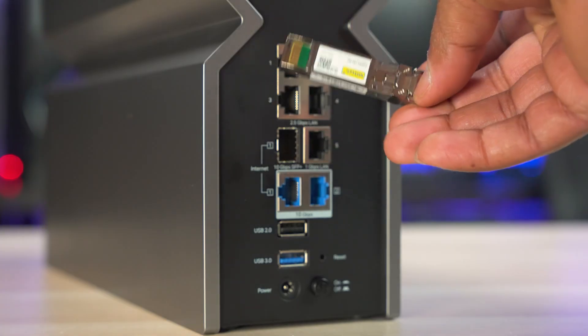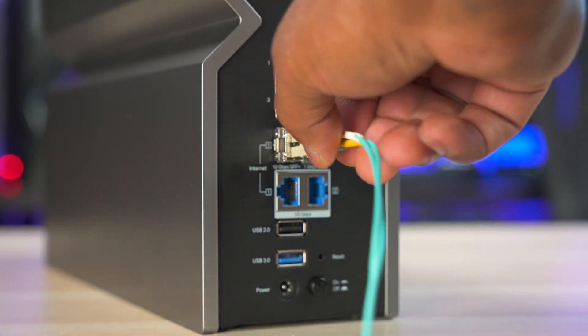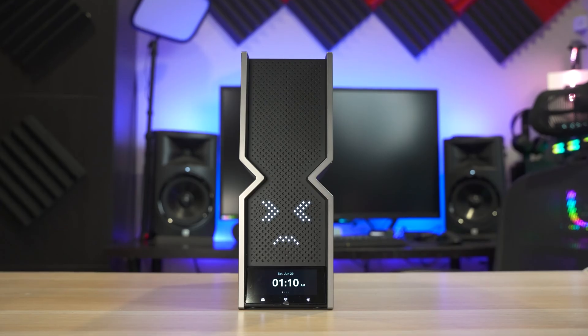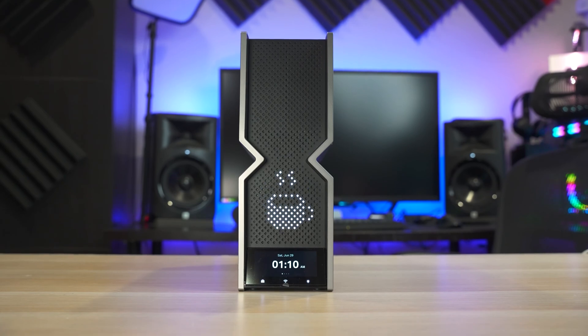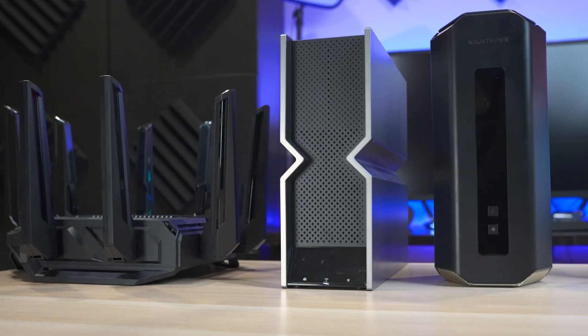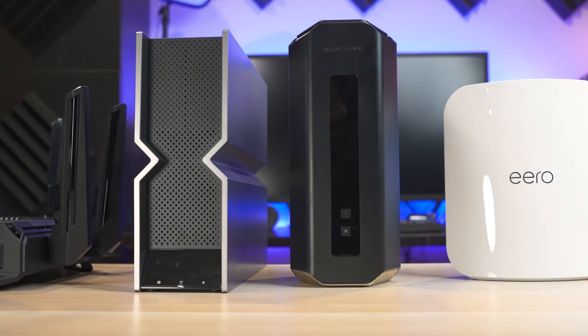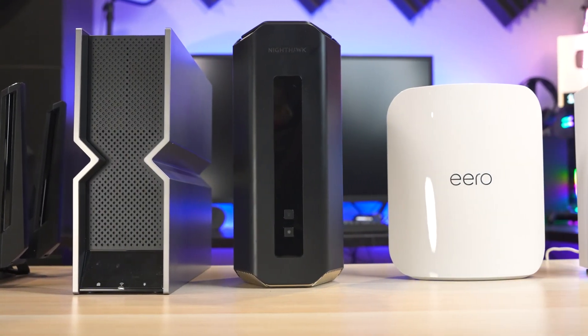The TP-Link Archer BE900 is also the only router in this test with an SFP Plus port if you want to use a fiber connection. So if you're looking for something that performs great and you can put in your living room without upsetting your spouse, the Archer BE900 might be the one. If you're interested in buying any of the routers mentioned, I'll put Amazon affiliate links in the video description — clicking those helps the channel without costing you a dime. Hopefully you found this video helpful. Hit that like button, subscribe so you don't miss out on new videos, and thanks for watching!